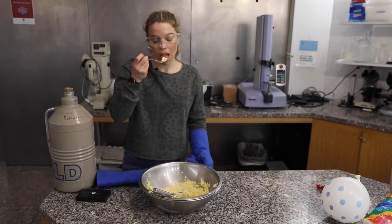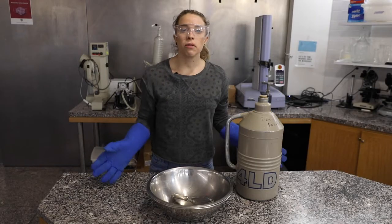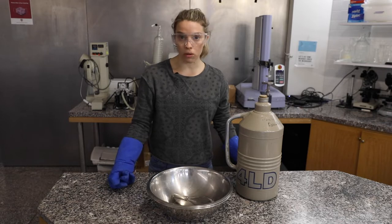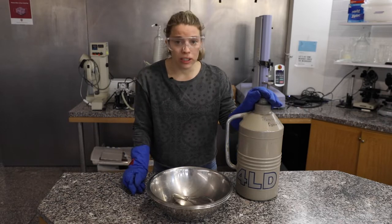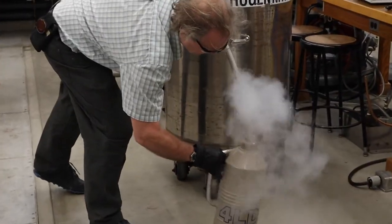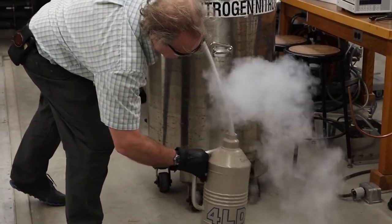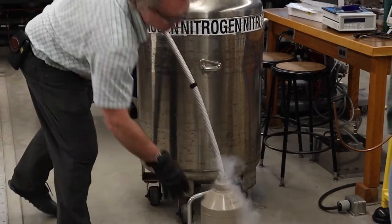One of the main uses of liquid nitrogen is to make things really cold quite quickly. How cold is liquid nitrogen? Seriously cold. Take a guess — here's a hint: water at its frozen state, aka ice, is zero degrees Celsius or 32 degrees Fahrenheit.